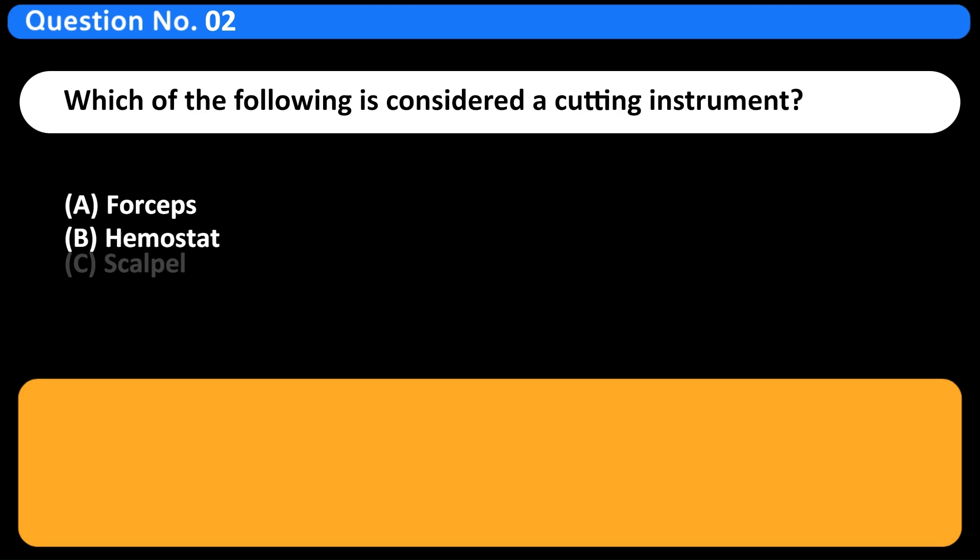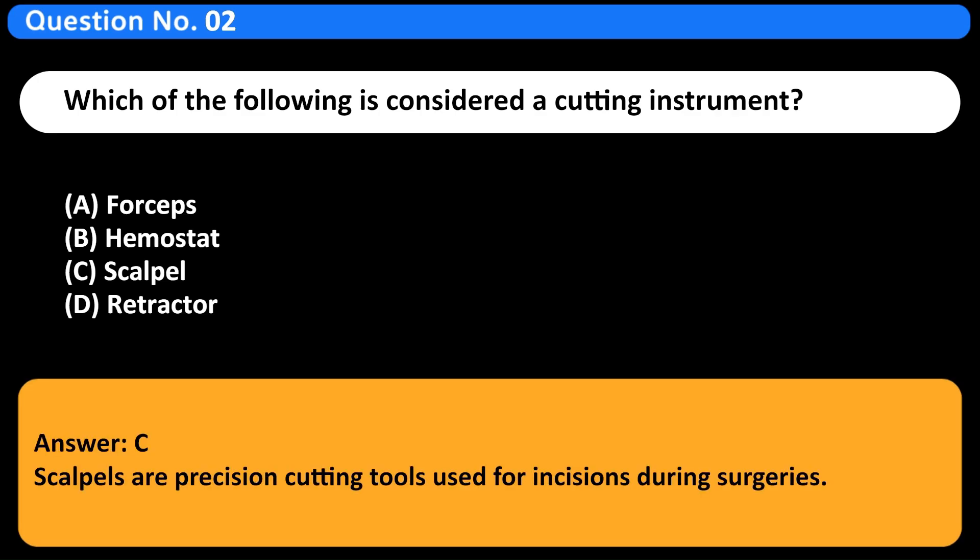Which of the following is considered a cutting instrument? A. Forceps. B. Hemostat. C. Scalpel. D. Retractor. Answer: C. Scalpels are precision-cutting tools used for incisions during surgeries.